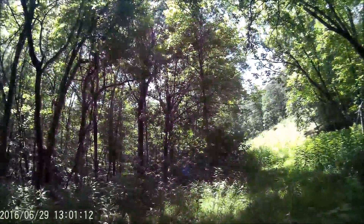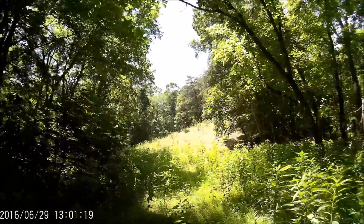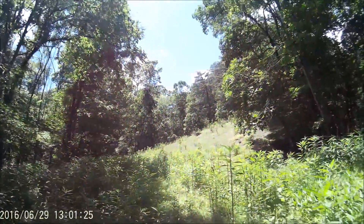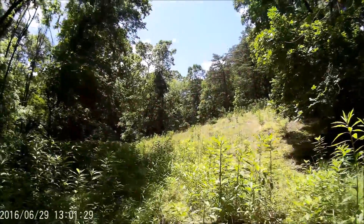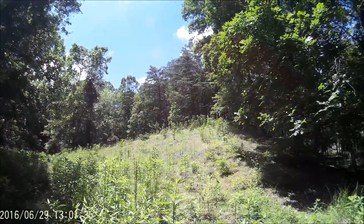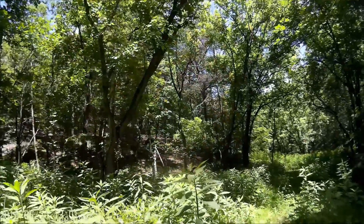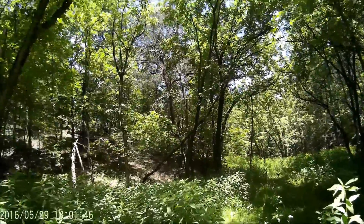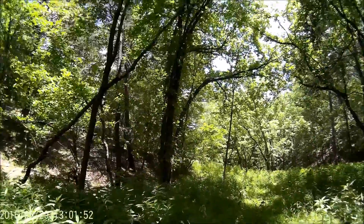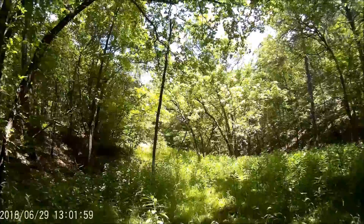Now we're getting into some sunshine here. I'm going to check myself for ticks. It continues on through — I'm going to turn around here and start heading back, because as far as I'm concerned that was a successful exploration. Oh man, I don't want to do that back here — almost stumbled. People might not find me until next spring!